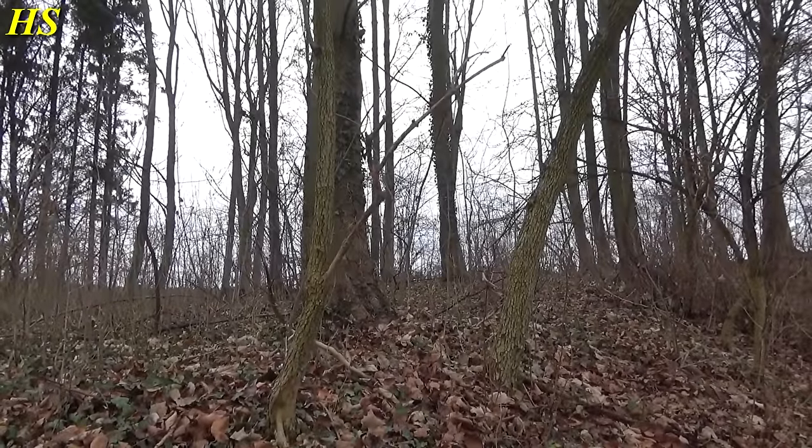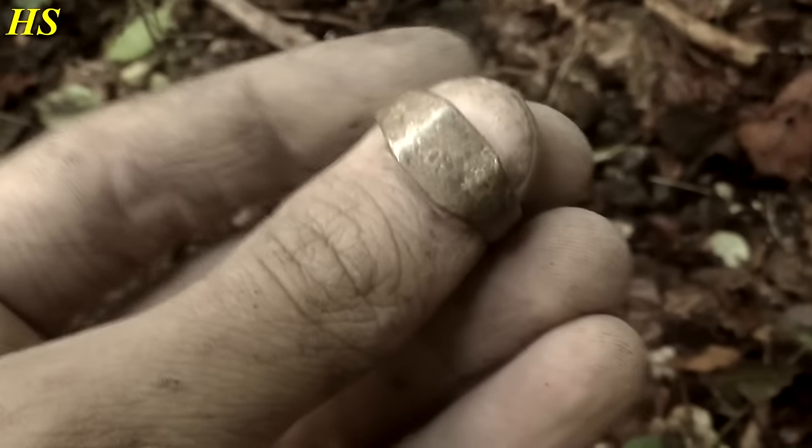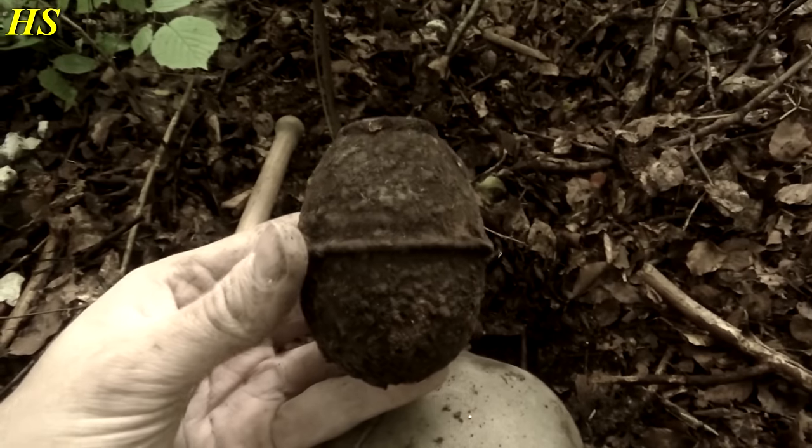Hi everybody! I'm in Germany today, on the same location where I found that awesome soldier's ring a long time ago and a lot more interesting stuff. I'm next to the Siegfried Line.